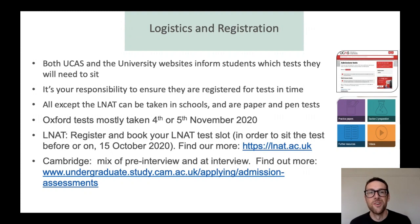The logistics and registration of these tests: it's important that you first and foremost know which tests you need to do. You can check that on UCAS but also Oxford and Cambridge's websites to see which tests you need to sit. Be aware that it's your responsibility to make sure that you're registered for the tests in time. Your school will do the registration for you, but you really need to know which tests you're doing. Most of the tests are sat in a school — it might be your school if you're a registered test centre, or it might be another school in your area. The exception is the LNAT, which is done at different test centres that you can find out about on the website.